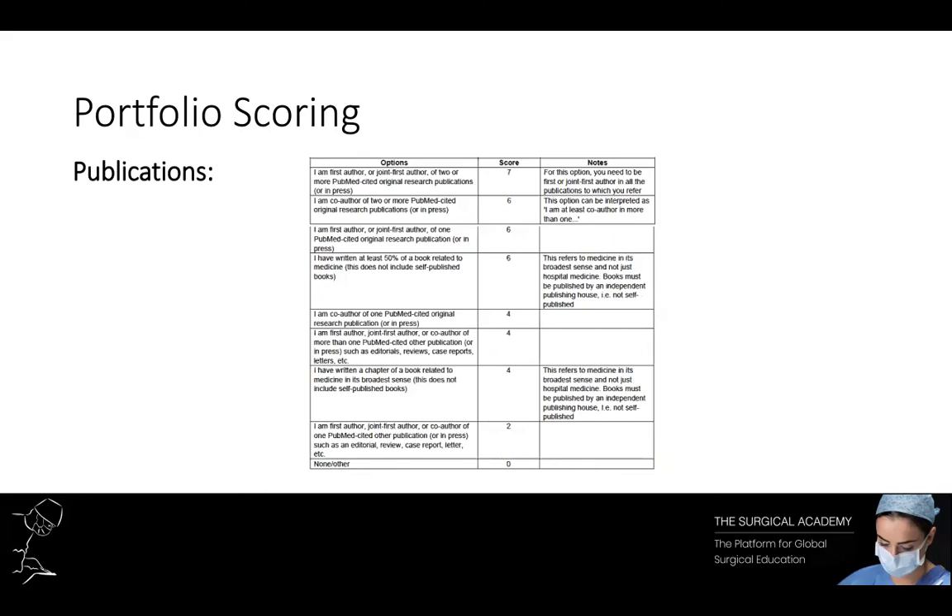Publications are a massive cause of stress for a lot of junior doctors and are arguably the hardest part of your portfolio to score highly in. The best way to get your foot in the door with publishing is just to get involved in any kind of research that's going on — talk to your consultant or mentor and ask if you can get involved with a project. Once you've started publishing, seniors will want to get you involved; it's just about getting your foot through the door initially.